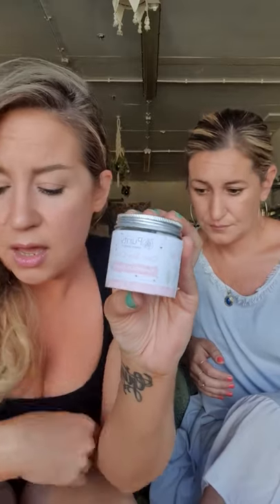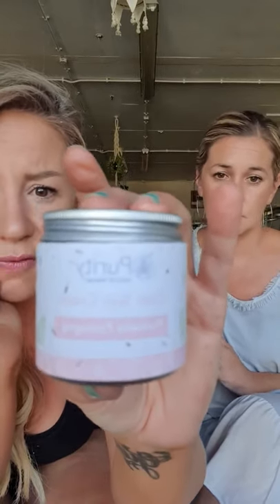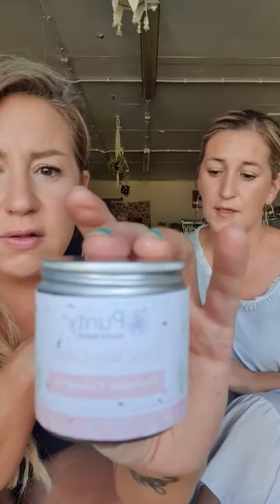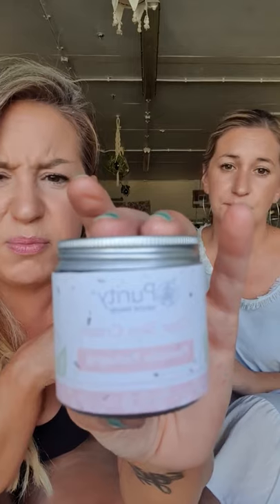The Clear Skin Cream is, as it says, good if you've got problematic, oily, or spot-prone skin. It has lots of antibacterial and antiseptic properties — it's got tea tree oil and sea buckthorn, which is really good for reducing scars and redness. This is a great one for a younger person with problematic skin that you just want to calm down.